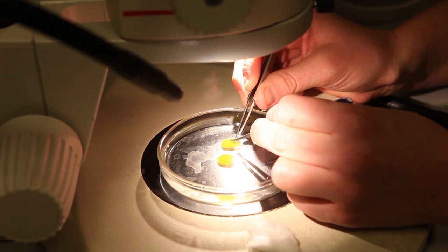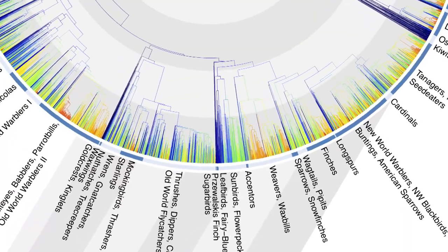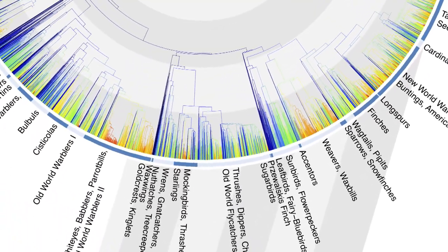If you're interested in the evolutionary history of behaviour, you might have to do that in the lab because it involves using molecular techniques to construct a phylogeny — that's an evolutionary tree — and then using maybe somebody else's data to plot onto that phylogeny.